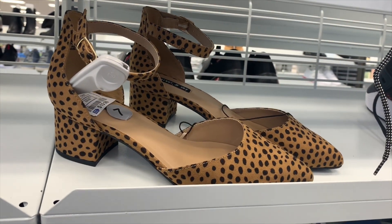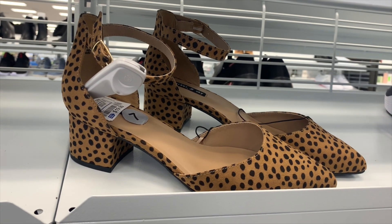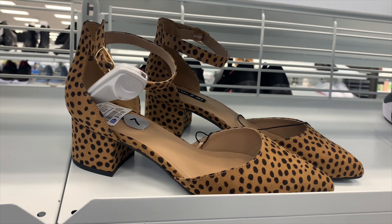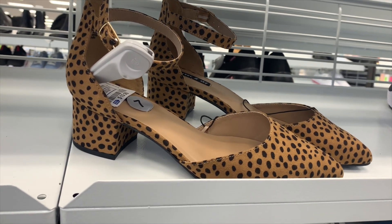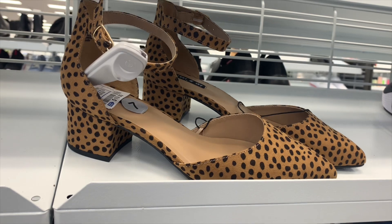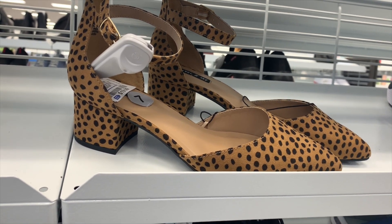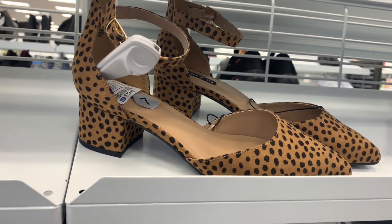These ones are not on clearance but they look so cute — I love the color and the animal print. They seem like they're on clearance because they're only $19.99; that's a really good price. I found some really good things but I'm sad that so much is gone. I'm glad other people got good deals, but it's been a little while since I last came.